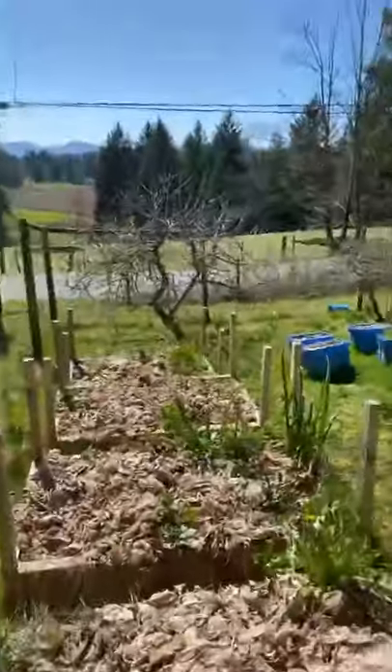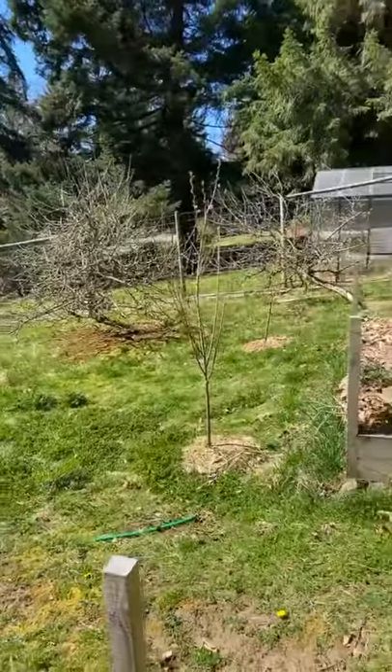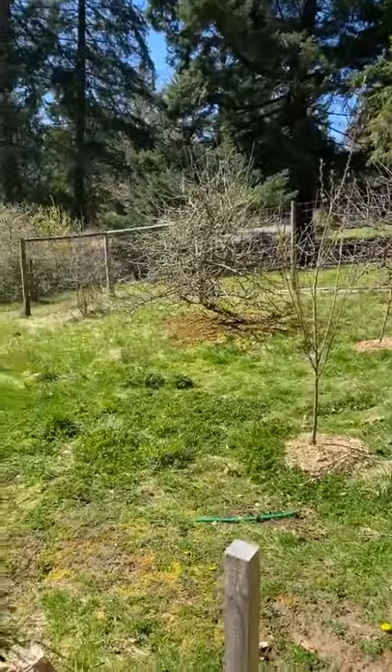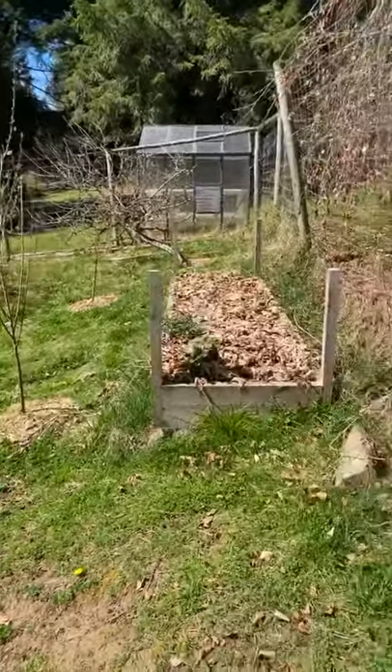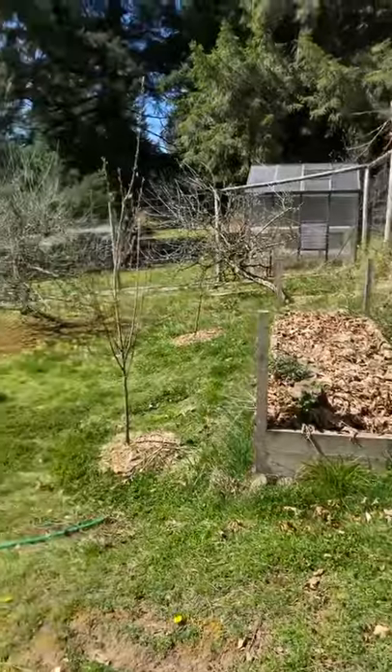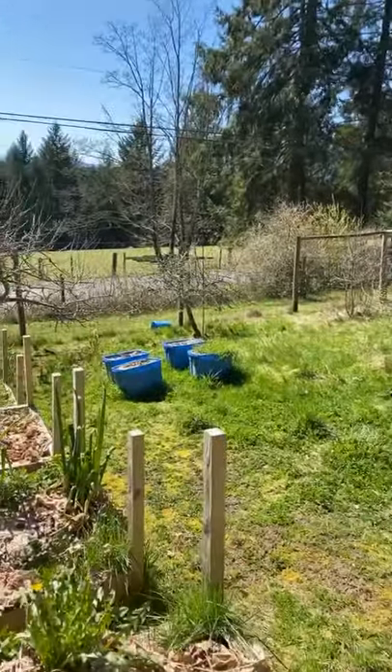These apple trees are the ones where we've gotten like 400 pounds and made about 100 liters of cider. So these garden beds — we cover them, we Googled everything, we are city folk — Ryan has done such an incredible job.